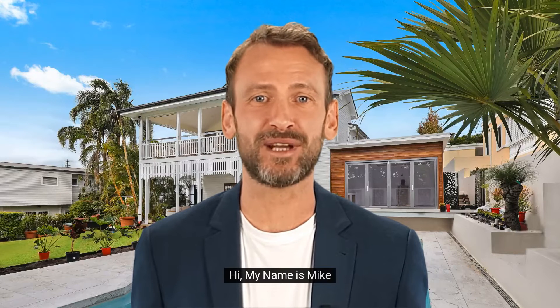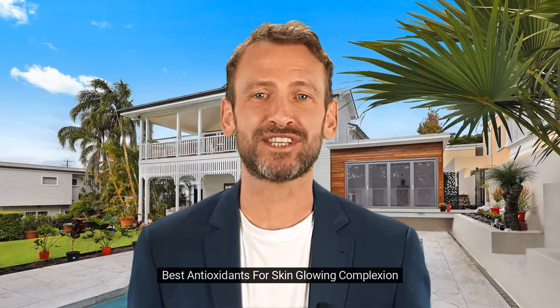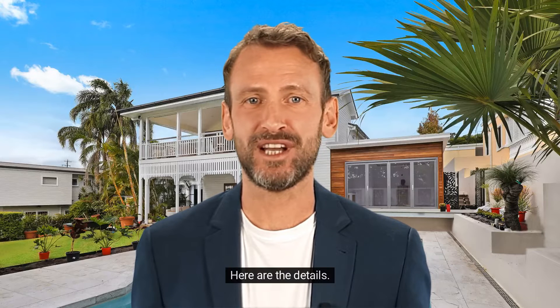Hi, my name is Mike. Welcome to Frankincense Cartierii channel. Today, I am talking about Best Antioxidants for Skin Glowing Complexion. Here are the details.